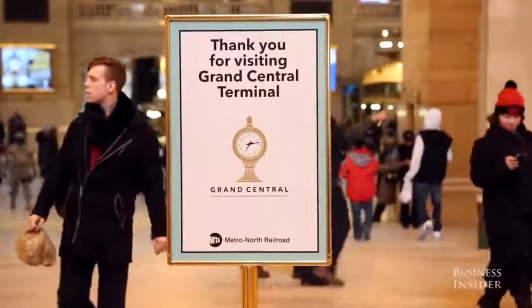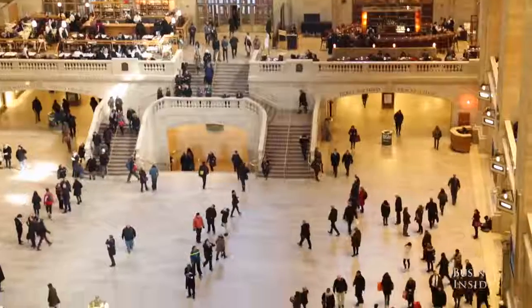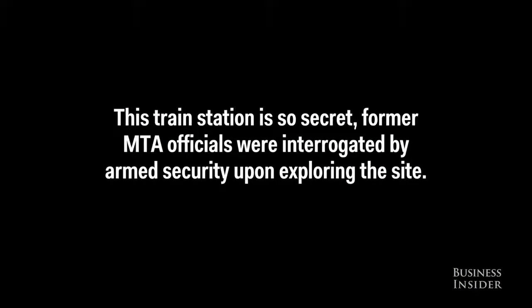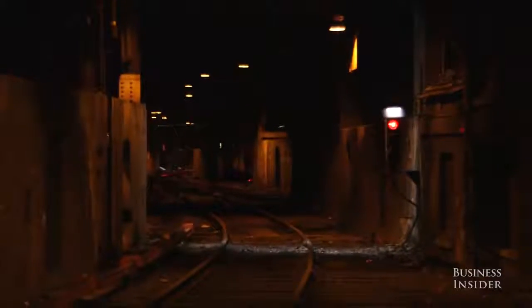One of the strangest, most secret elements of Grand Central Terminal is this. Only in a terminal as huge as Grand Central Terminal would there be buried within it a secret train station. This train station, hidden within the 49 acres of Grand Central Terminal, was built for one person only — it was built for Franklin Delano Roosevelt.